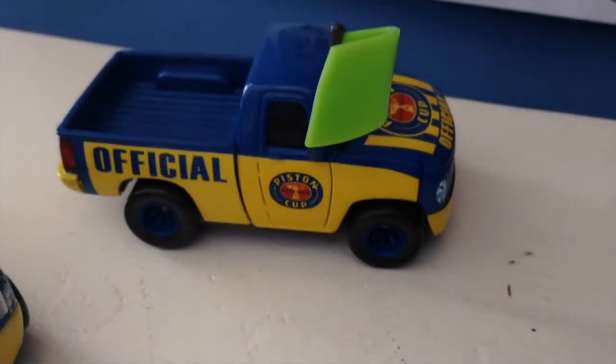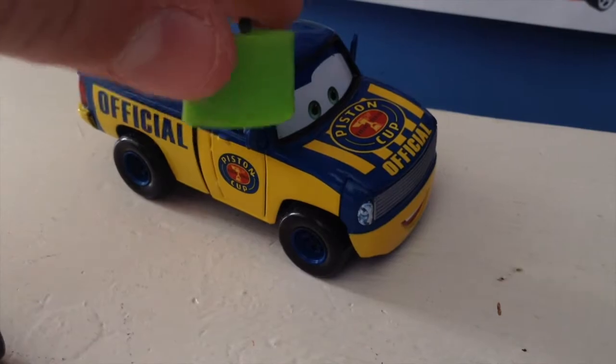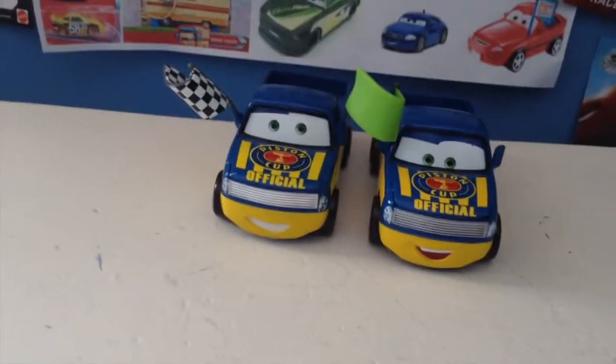On this side you have the same markings. The wheels are looking pretty cool, and the green flag, which I really do like — how simple it is, it looks very nice. Here he is again with the other Dexter Hoover. I've only had this Dexter Hoover for about half a year. I got him, I believe, last July off the internet in 2014 packaging.